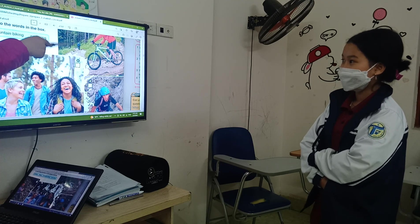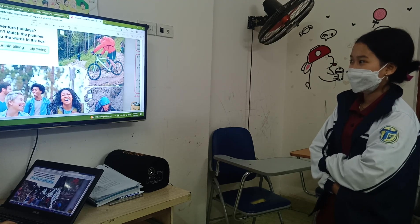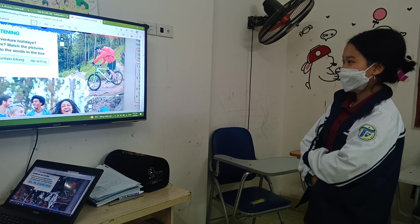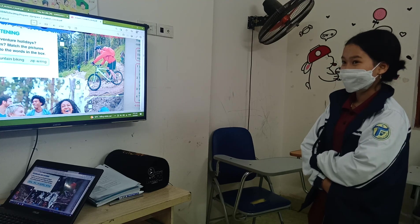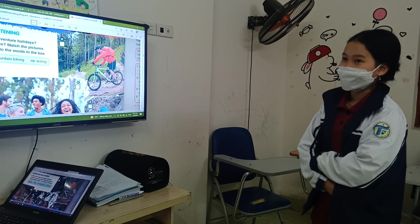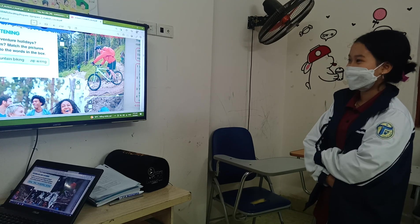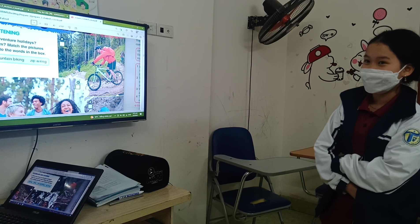Now let's tell me — what do you see in the picture? I can see a man riding a bike in the mountain. Do you like mountain biking? I like it. Why do you like it? Because it's funny. It's funny and interesting, right?